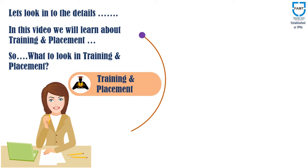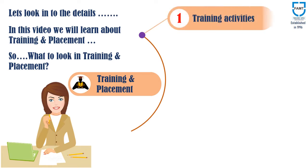It is important to go through a number of training activities to ensure placement in reputed companies. So, look for the number of training programs conducted by the training and placement cell of the institute.